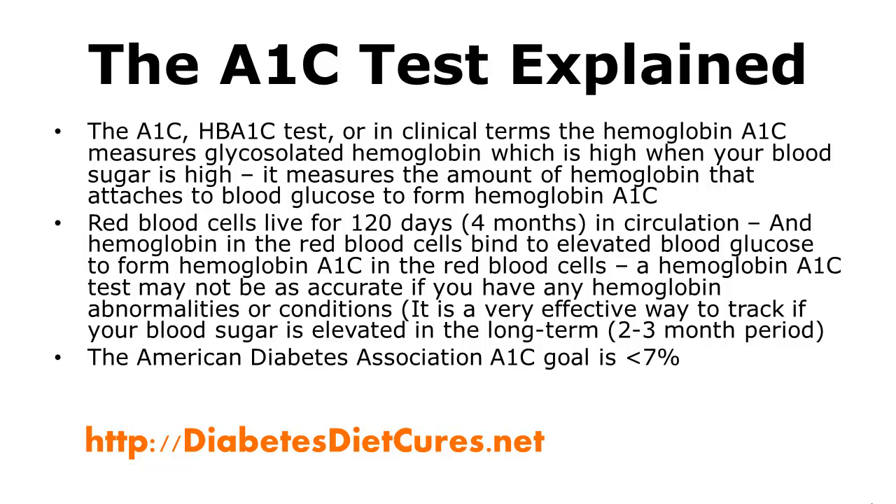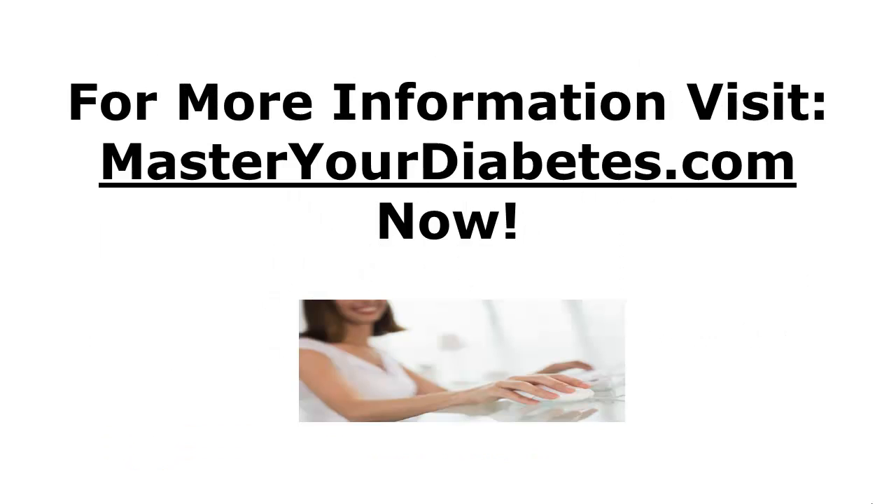The American Diabetes Association recommends an A1c goal of less than 7%. For many, this goal is too high, but their main concern is low blood sugar or hypoglycemia, which can happen with diabetes treatment that is too aggressive.